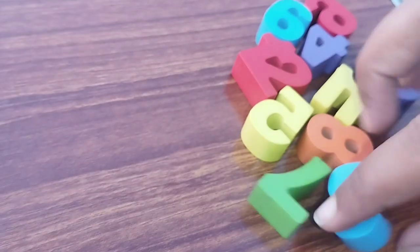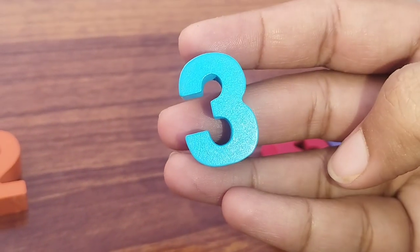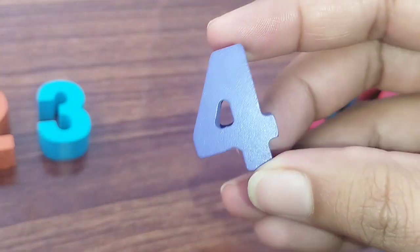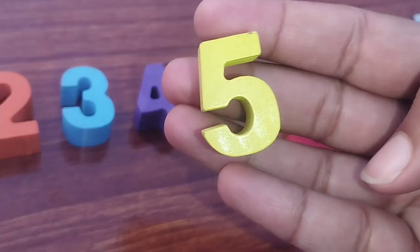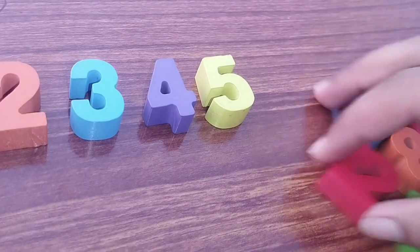The next number is number three. This is number three. The next number is number four. Number four. The next number is five.